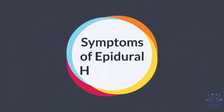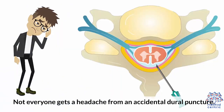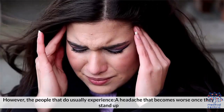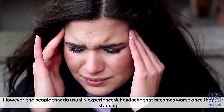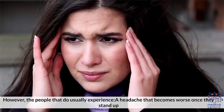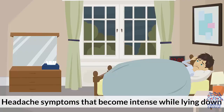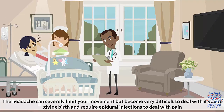Not everyone gets a headache from an accidental dura puncture. However, the people that do usually experience: a headache that becomes worse once they stand up, a dull, throbbing, regular pain in the head, and headache symptoms that become intense while lying down. The headache can severely limit your movement, and become very difficult to deal with if you're giving birth and require epidural injections to manage pain.